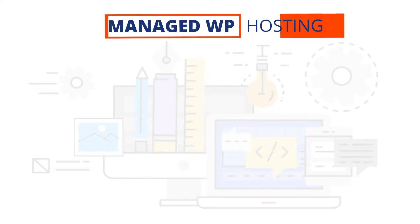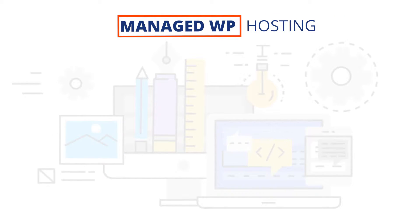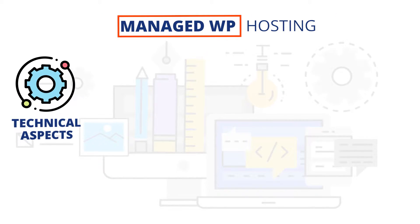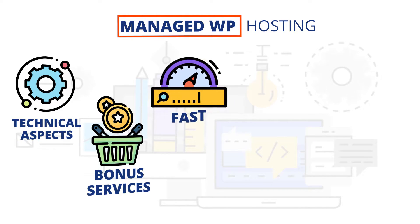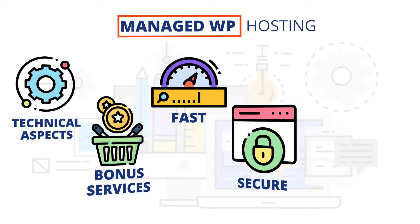You will not get much support either, because shared hosting providers don't have an individual approach to all of their customers. A good alternative to shared hosting is managed WordPress hosting. In this case, your hosting provider will take care of all the technical aspects of your website and you will also get a bunch of bonus services that will really ease up your website management. Your website will be much faster, way more secure, and you will have a 24/7 support team that will solve all your issues.